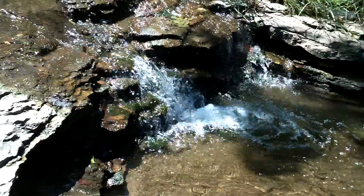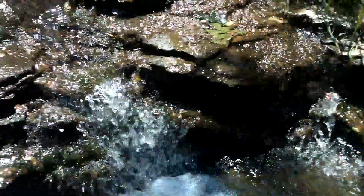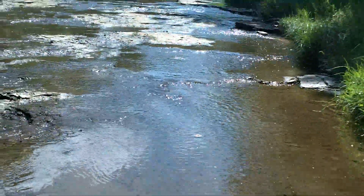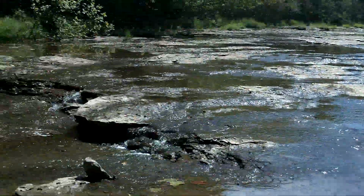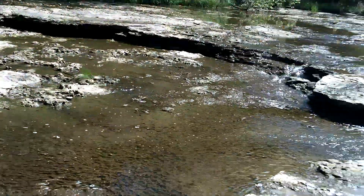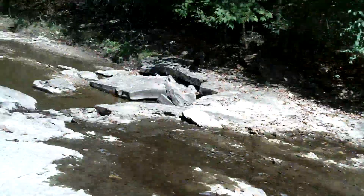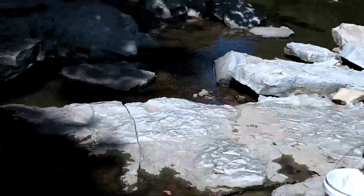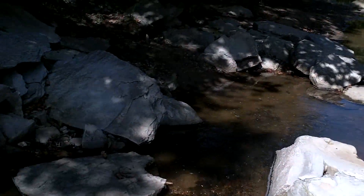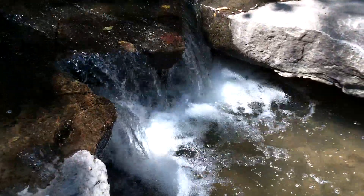That is a beautiful little waterfall right there. You can see what we just walked up — that's pretty. Look at that shelf on that overhang. You know, why don't we just move somewhere where we have something like this in our backyard, and we don't have to try to build it all the time? Look at this little pool here — that's so sweet. That's awesome.